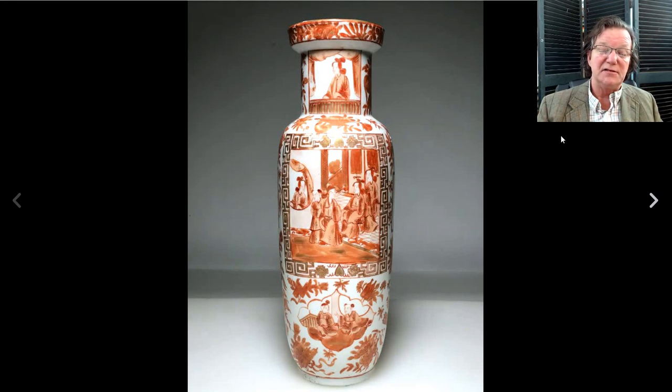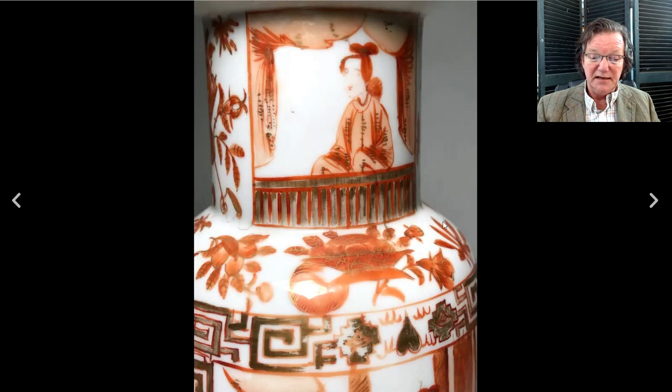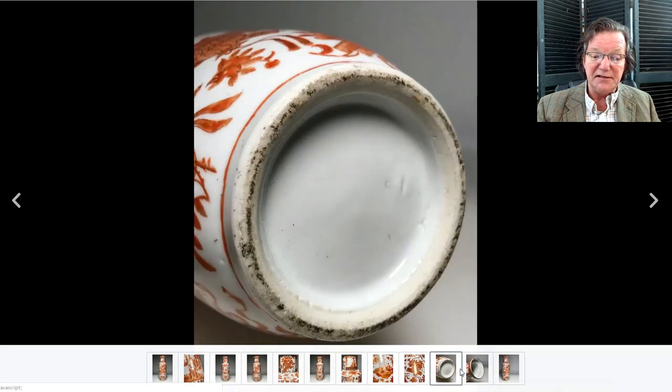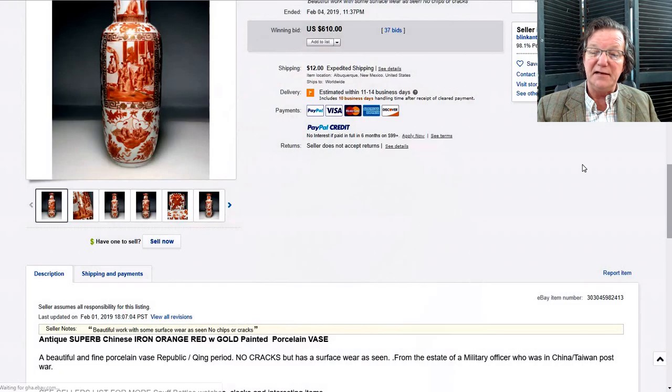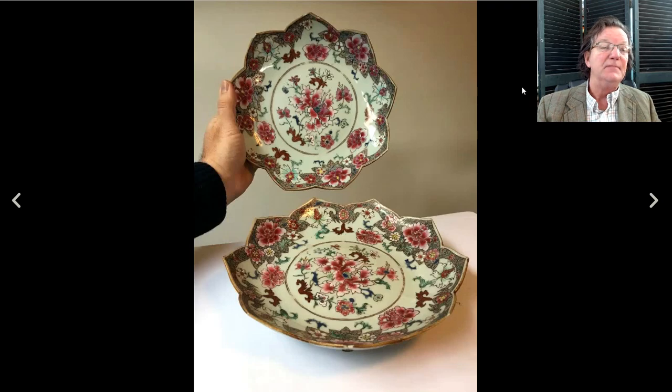Next was a red and gilt decorated vase — it looks big in the picture but was actually just twelve inches tall, very good quality, dated to probably the first half of the 19th century, around 1840 or so. The decoration was good, the gilding in pretty good shape with a little wear. The cracked ice patterning was intact. The footrim was pretty typical for the period, slightly convex with legitimate signs of wear and a nice creamy paste. It brought six hundred and ten dollars.